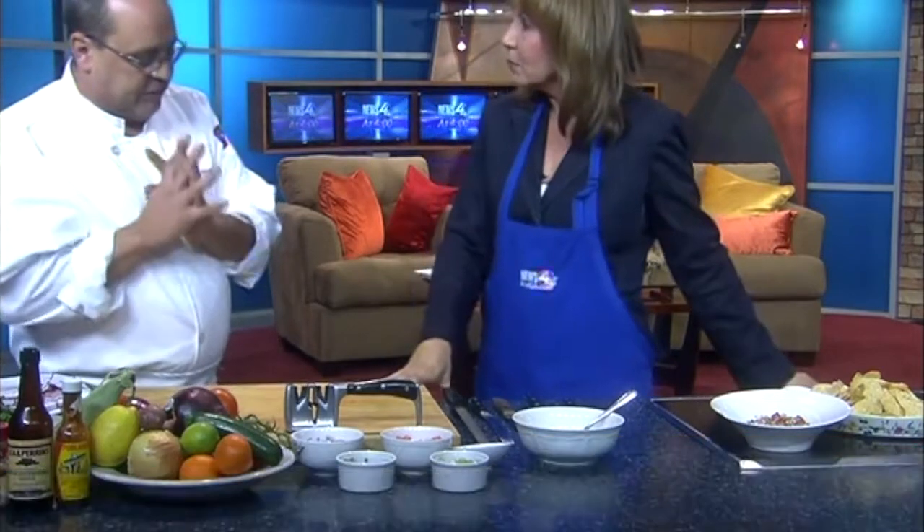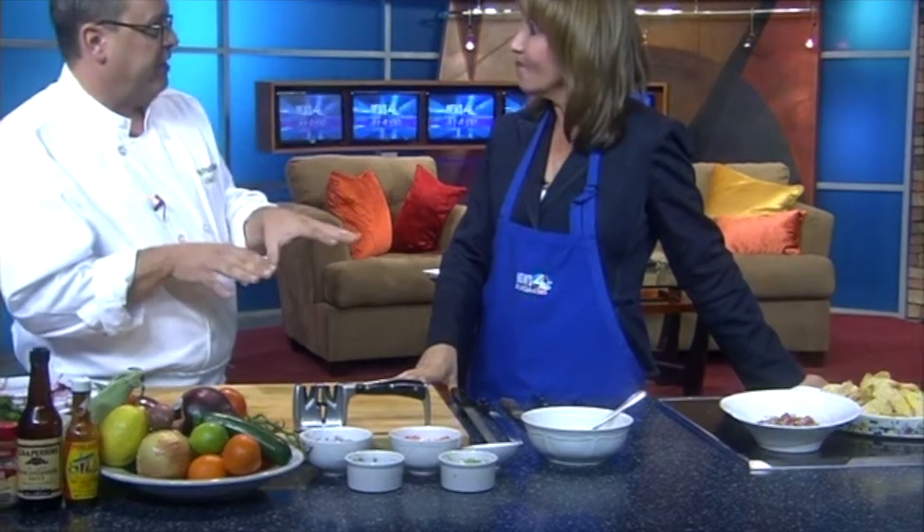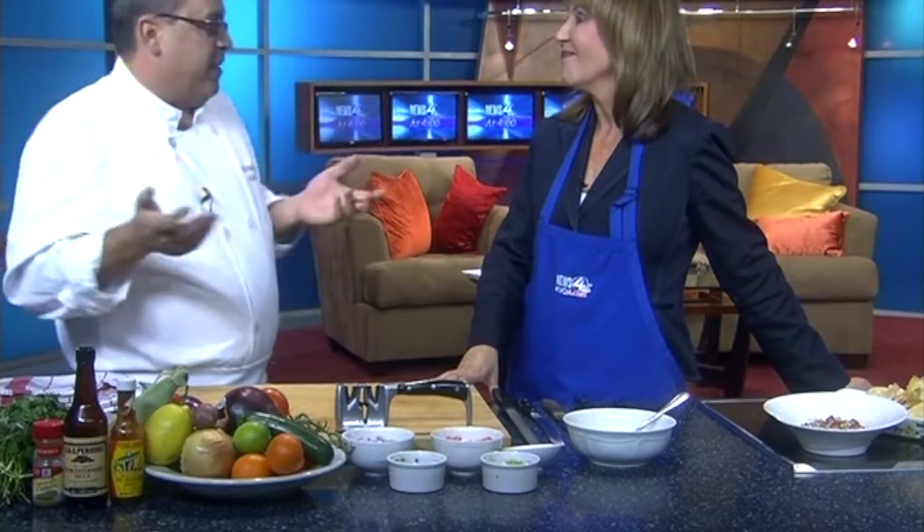You say that a lot of people tell you that it's chopping that turns them off from cooking. One of the biggest complaints I get from my clients, and one of the biggest classes I do, is knife skills. Because they always say, I come home from work and then I've got to chop all this stuff. It takes me forever to chop it, and then they don't want to deal with it — so they'll just get takeout.